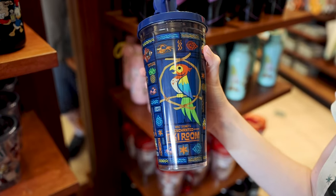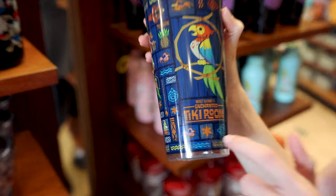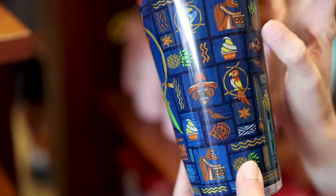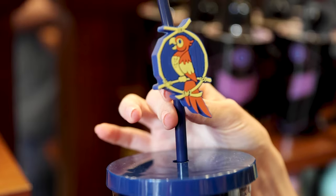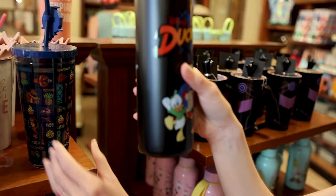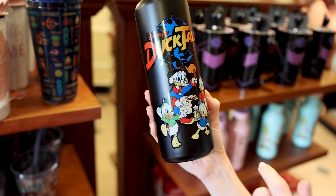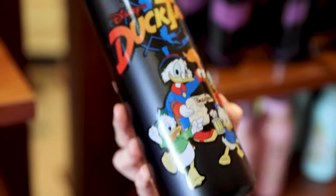I spotted more new tumblers. We have the Walt Disney's Enchanted Tiki Room tumbler with Jose and all of the designs you'd see at the Enchanted Tiki Room, plus a silicone straw charm of Jose. This one is $23. They also have a stainless steel water bottle for Disney's DuckTales — I love it, and it is $28.